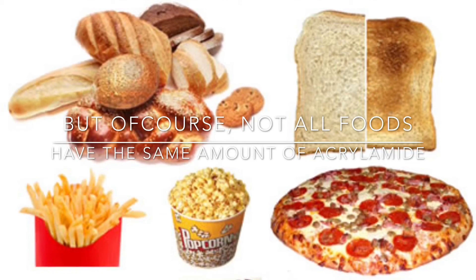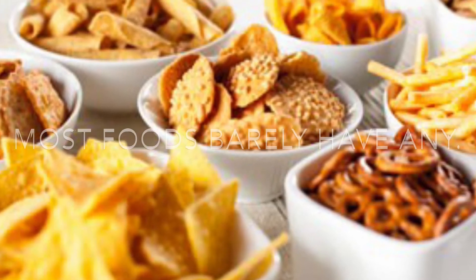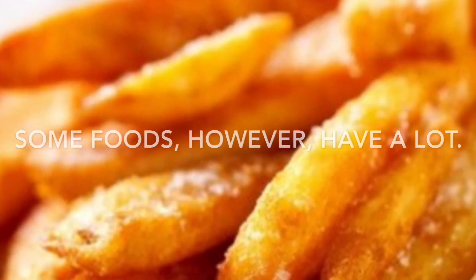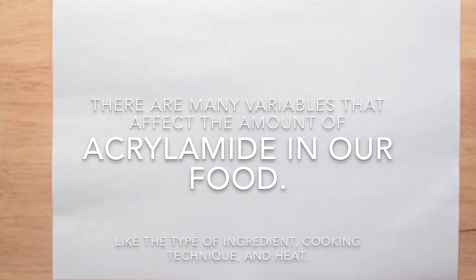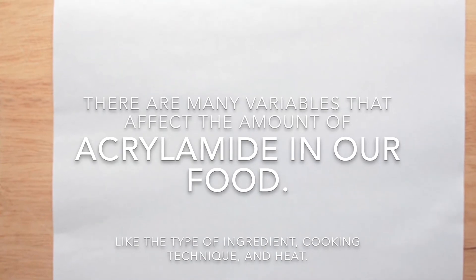Not all foods have the same amount of acrylamide. Most foods barely have any. Some foods, however, have a lot. There are many variables that affect the amount of acrylamide in our food, like heating.